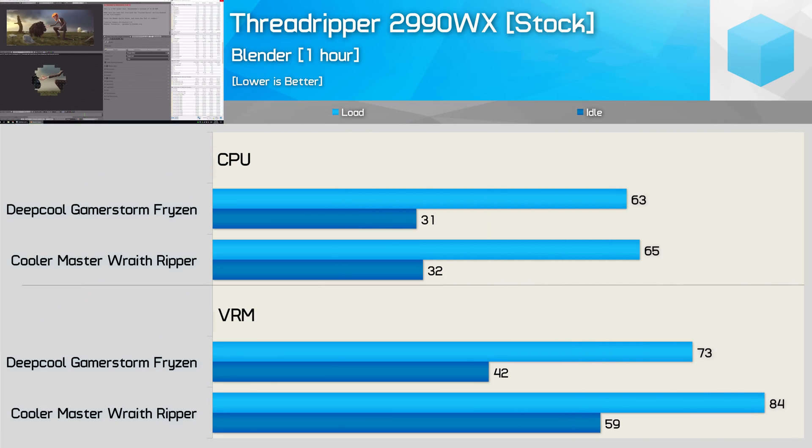Starting with stock results — very surprisingly, the Fryzen kept the 2990WX 2 degrees cooler than the Wraith Ripper in our stress test, and just 1 degree cooler at idle. This is an average from 3 test runs with a 1 to 2 degree margin of error, and ambient temperature was closely monitored at between 21 and 22 degrees. The fan speed was fixed at 1900 RPM for both coolers to normalize operating volume — on auto, the Fryzen spun at just 1300 to 1400 RPM under load while the Wraith Ripper was much more aggressive, going well over 2000 RPM, so it wasn't a fair comparison.